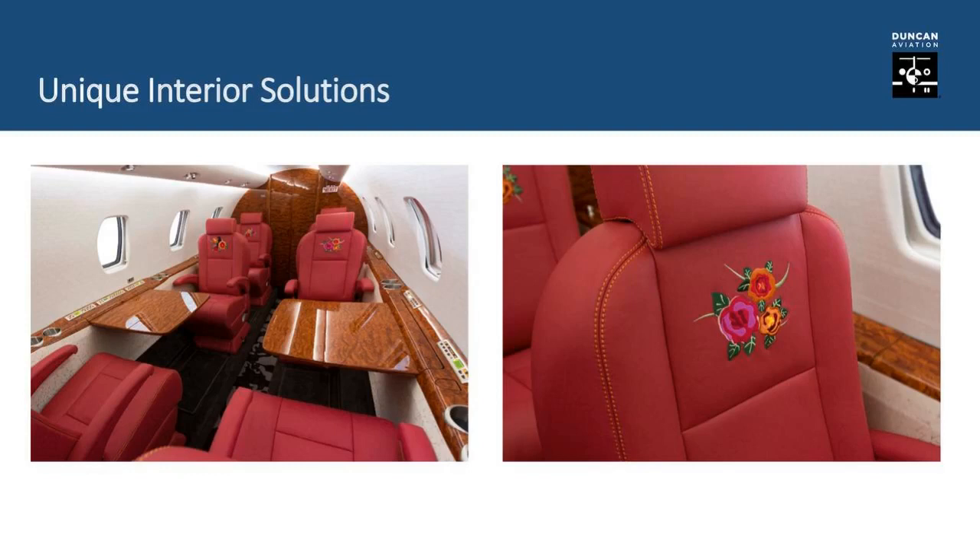This one is near and dear to the Duncan family — this is a Citation Excel that Karen Duncan put her inspiration to, featuring very unique embroideries with strawberry red leather. There's even a chair with a raven embroidered on it, which was Karen's wish as something that represents good luck. We had a local Lincoln, Nebraska artist work with our design team. I worked with my grandparents to make this incredible airplane a reality. It truly is a flying billboard for Duncan Aviation — it shows our team's experience and the incredible work they can do.